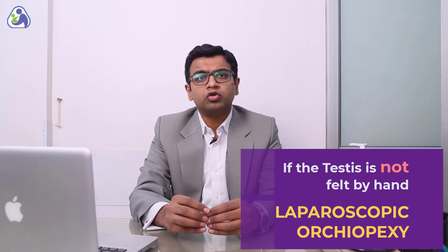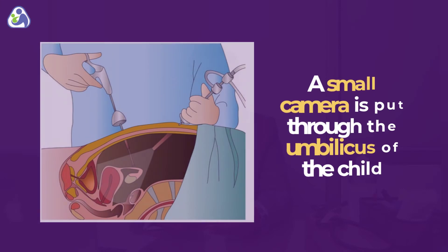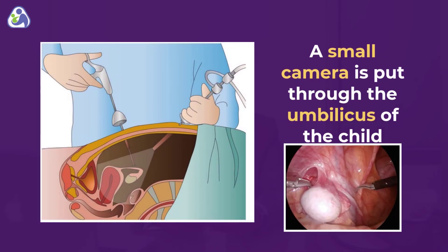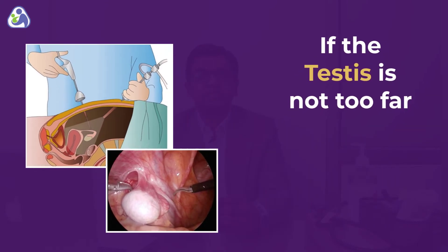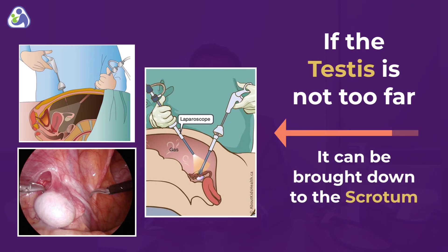If the testis is not felt to the hand while examining, a laparoscopic orchidopexy is performed. Here, a small camera is put through the umbilicus of the child and the testis is located in the abdomen. If the testis is not too far, it can be freed from the surrounding structures and brought down into the scrotum in the same sitting.